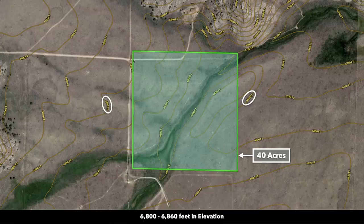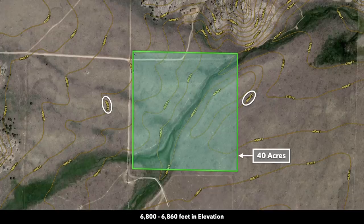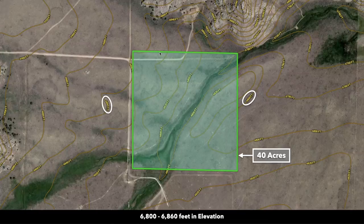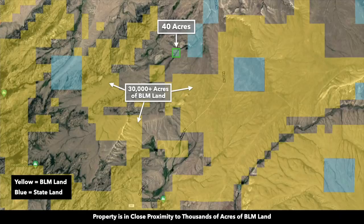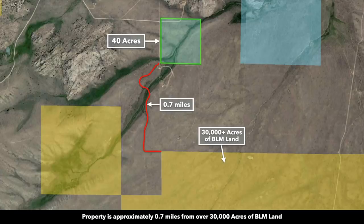The property has a gently rolling terrain with the low elevation point being at the creek at about 6,800 feet. There are high elevation points to the west and east of the property, with the high elevation point near the northwest corner at about 6,860 feet. Here are some of the survey markers on the property. You're surrounded by BLM land in multiple directions — there's an area of BLM land consisting of around 30,000 acres that's only about seven-tenths of a mile south of the property.